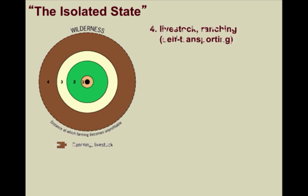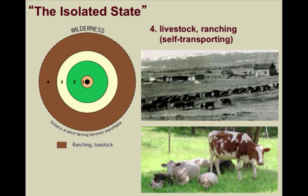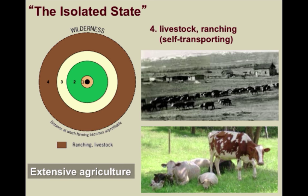And finally, according to von Thunen, you would have the fourth ring, which would involve ranching and livestock. Because these animals would be self-transporting — not knowing that they were walking themselves to their own doom — they would be the furthest away from the city since this would be the cheapest transportation possible. And this is also an example of extensive agriculture.